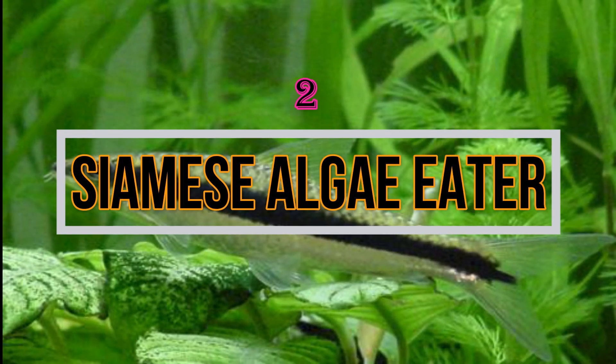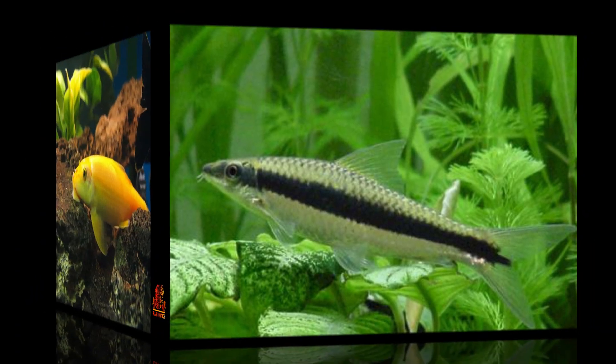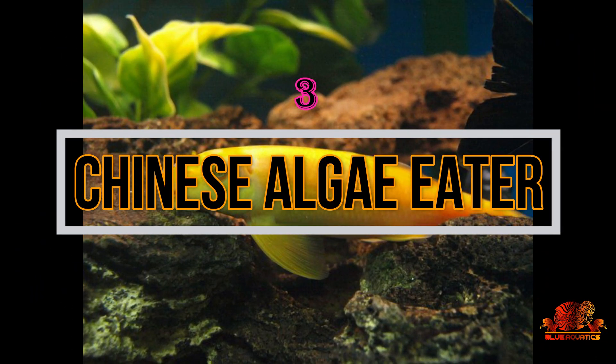The second is the Siamese Algae Eater. This algae eater is a very good option in controlling the algae of your tank. This fish can eat multiple types of algae which other algae eaters ignore. This fish is very peaceful and is a very good option for beginners.